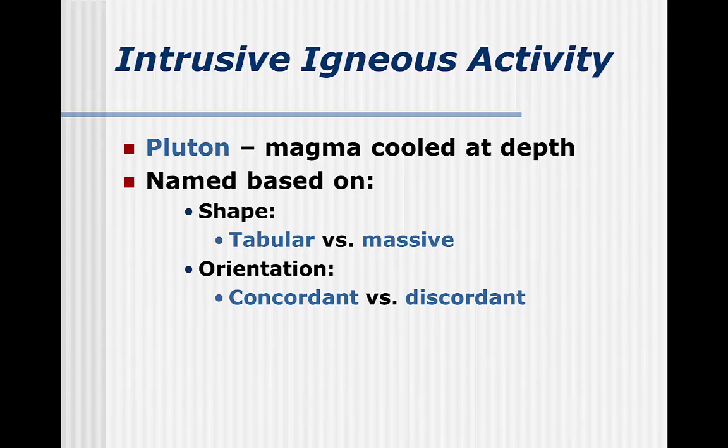After the eruptions are over and the hazards have abated, volcanic activity leaves a number of different objects on and under the ground. The rocks cooled underground — the plutons — are named based on their shape and orientation. Shape refers to whether they are tabular, which is thin and sheet-like, or massive. Orientation refers to whether the pluton cuts across neighboring rocks, which is discordant, or sits parallel to the other rocks, making it concordant.